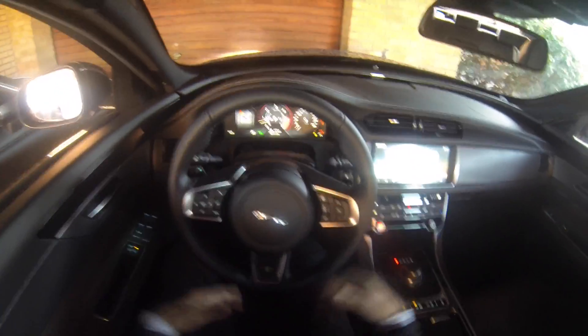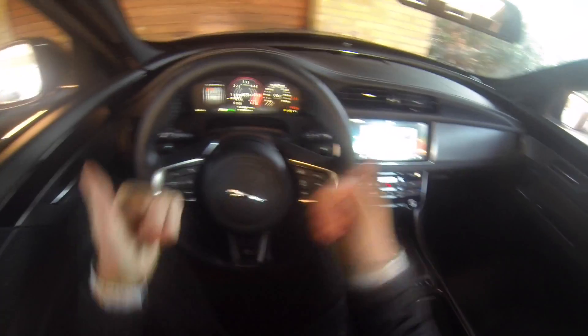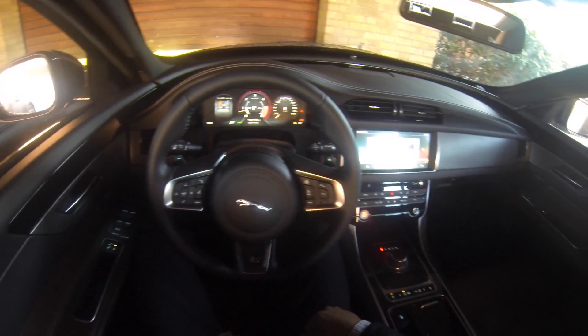The car's suspension soaks up bumps really, really easily — very enjoyable. Great fun. I can't wait to share more content with you guys. Stay tuned, and thank you for watching!